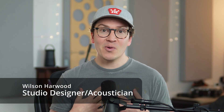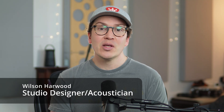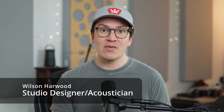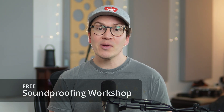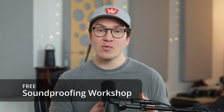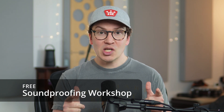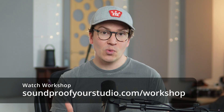This lesson is for you if you're on that soundproofing journey. My name is Wilson Harwood and I am a professional studio designer, soundproofing expert, and acoustician based out of Nashville, Tennessee. I have a free soundproofing workshop — 45 minutes of in-depth teaching going over exactly how to build a soundproof room. Check that out at soundproofyourstudio.com/workshop.